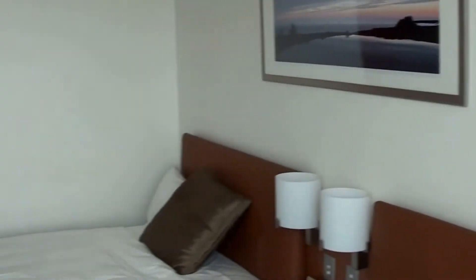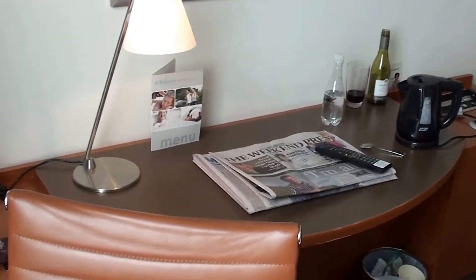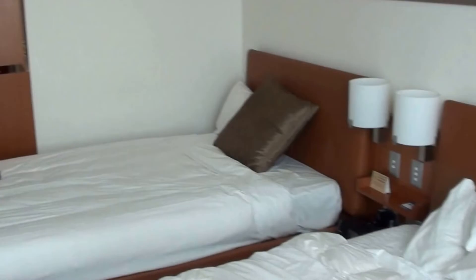This is the Novatel Hotel Christchurch, New Zealand. This was a premium room — they had a coffee machine there as well. Premium room 1306, thanks.